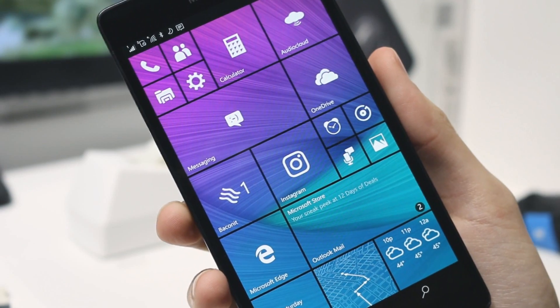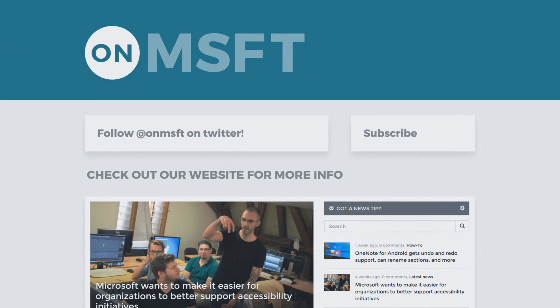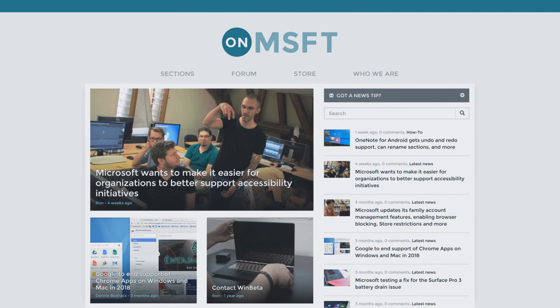Anyhow, this has been a quick little build update video with me, Cody, on Microsoft. If this video was helpful, make sure to subscribe and check out OnMicrosoft.com to continue receiving updates about the future of Windows 10, Windows 10 Mobile, and the future Windows 10 Creators Update. Thank you. Goodbye.